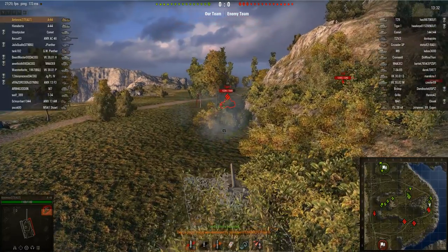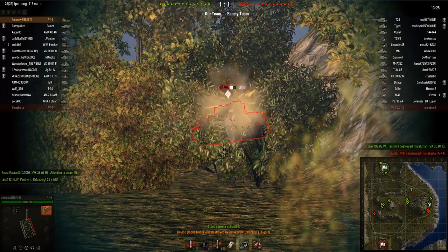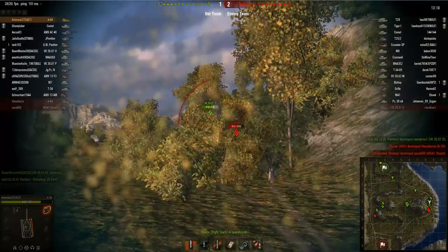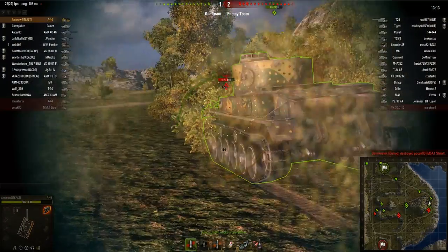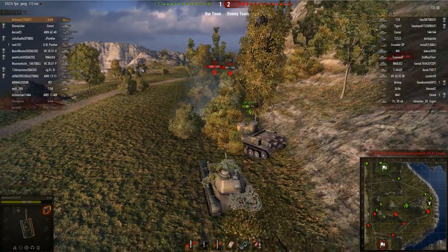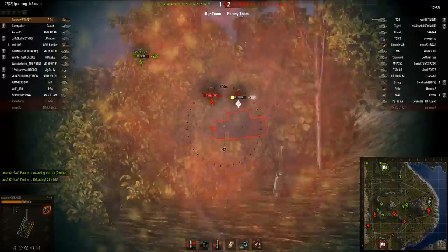Straight away we encounter a Tiger 1, who hits our tracks while we take a massive chunk of his health off. He bounced one shot and then his third penetrated us. That's quite nice — it just shows the good armour of the A44, because the Tiger 1 has a very high penetrating gun and even he bounced. You can see our great alpha damage whittling down that tank's health, with no problems penetrating his frontal armour. Of course there's a VK helping us, but it's still quite a good performance.